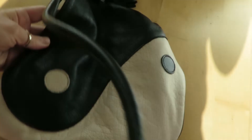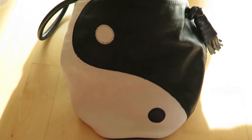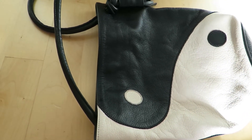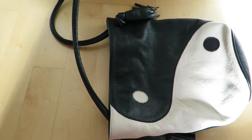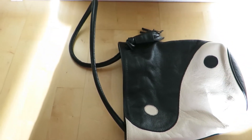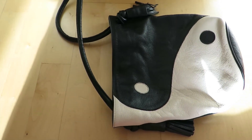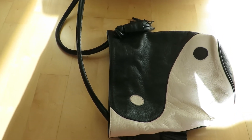These adjustable straps are so comfortable on the shoulder — they don't hurt at all. I love this Yin Yang symbol. I think I paid around 162 or 165 euros for this bag, and as I told you, it was worth every penny spent on it. I'm so pleased.